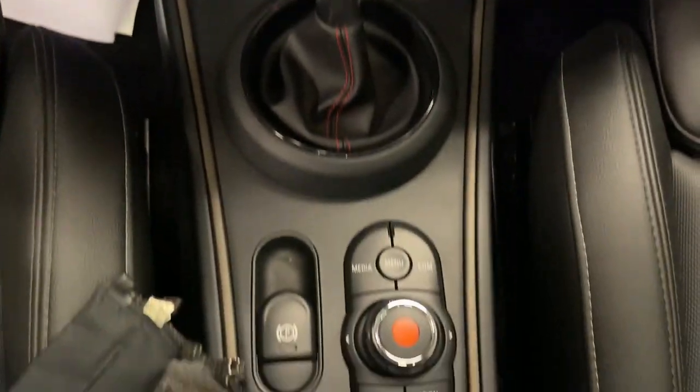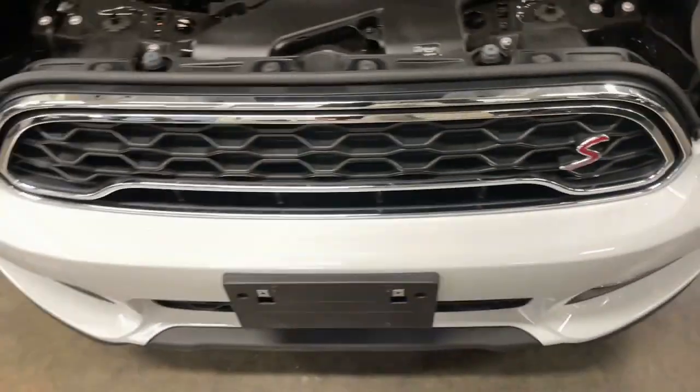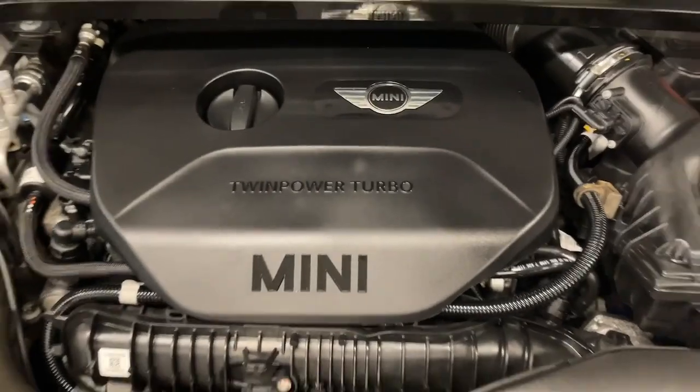You deserve a little fun — okay, make that a lot of fun. Get into this Countryman and enjoy the drive. Our team will give you an outstanding road test experience. Stop in today.